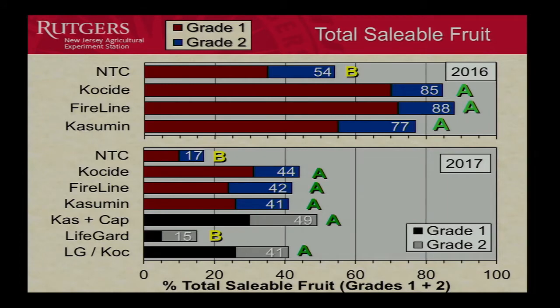When we added captan, we got a slight bump but it wasn't significant. LifeGuard by itself was not significantly different from the control, so it doesn't seem to be doing anything on its own. But again, LifeGuard alternating with Coside performed as well as all other treatments — that still needs to be figured out.